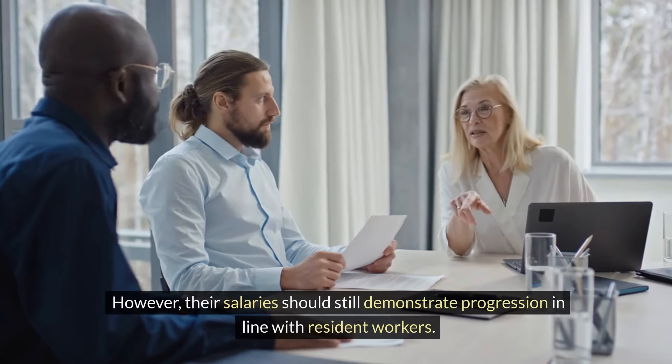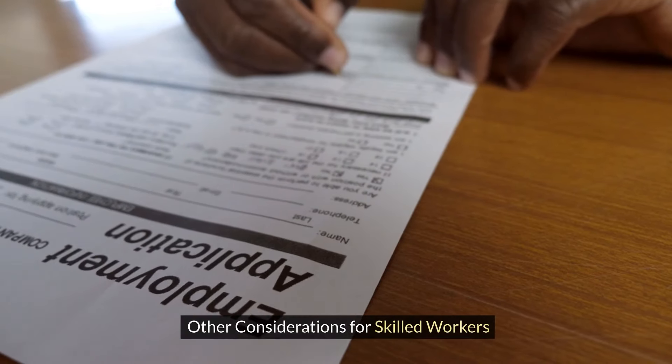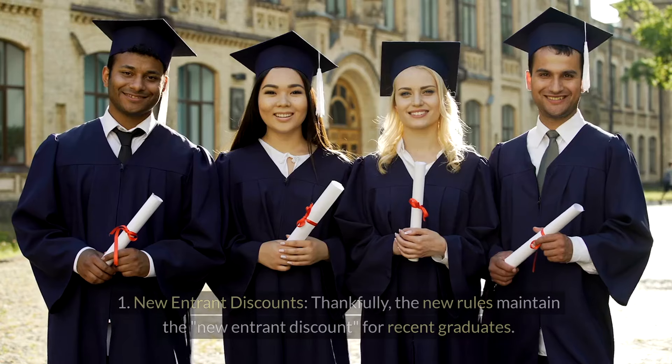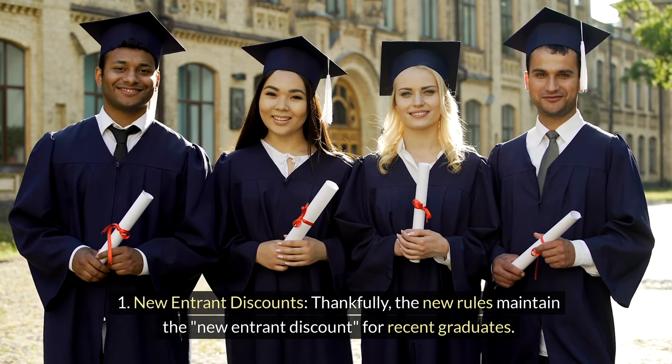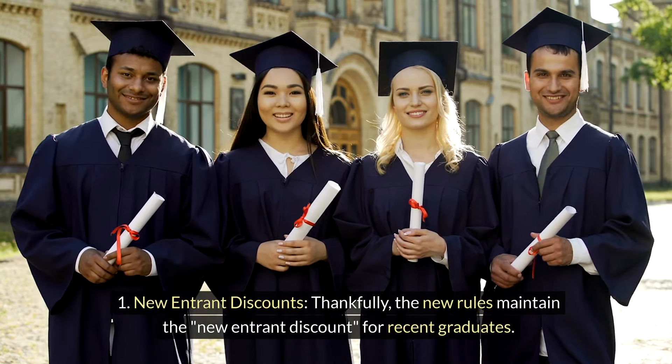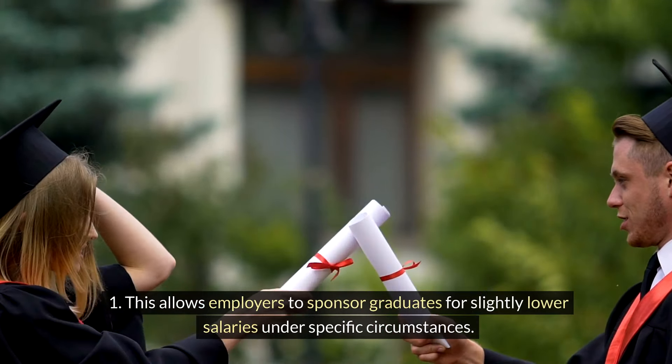However, their salaries should still demonstrate progression in line with resident workers. Regarding new entrant discounts — thankfully, the new rules maintain the new entrant discount for recent graduates. This allows employers to sponsor graduates for slightly lower salaries under specific circumstances.